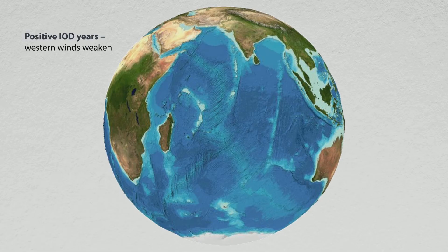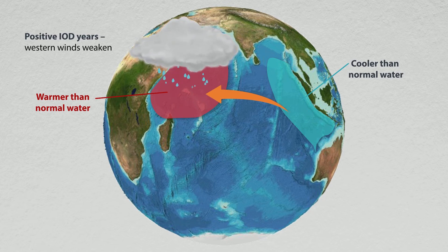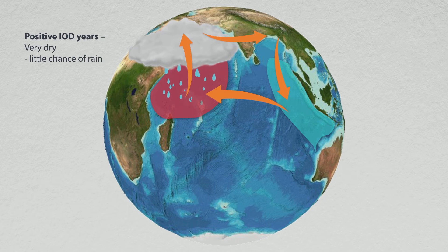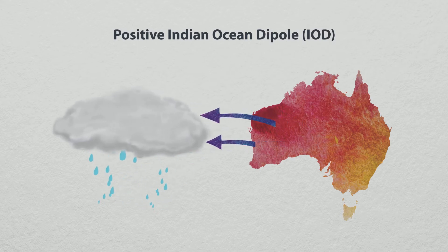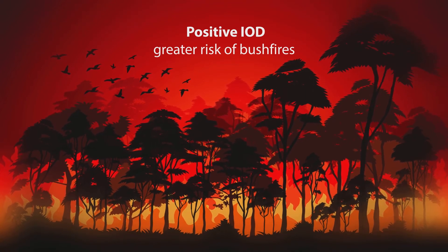During a positive phase, warmer sea surface water is pushed towards the Western Indian Ocean, across to the east coast of Africa. The easterly winds and warm water carry lots of humidity, so this increases the rainfall and potentially flooding over on that part of the Indian Ocean. The colder waters around Indonesia and the northwest coast of Australia result in less cloud cover and less rainfall for Southern Australia and our Top End. These dry conditions also increase the risk of bushfire in Australia.